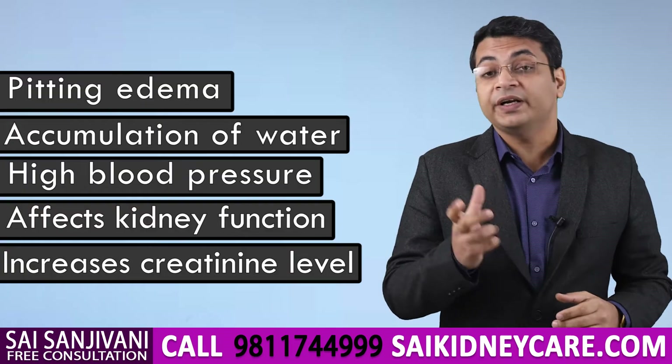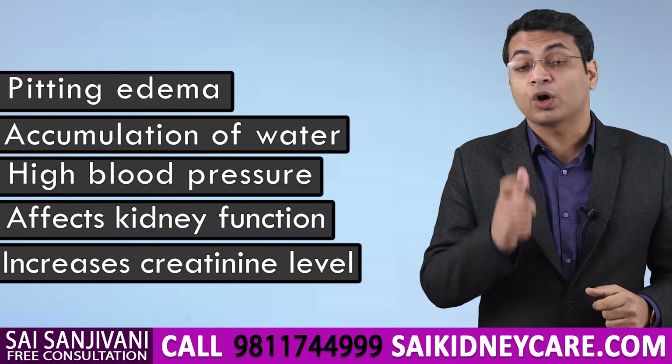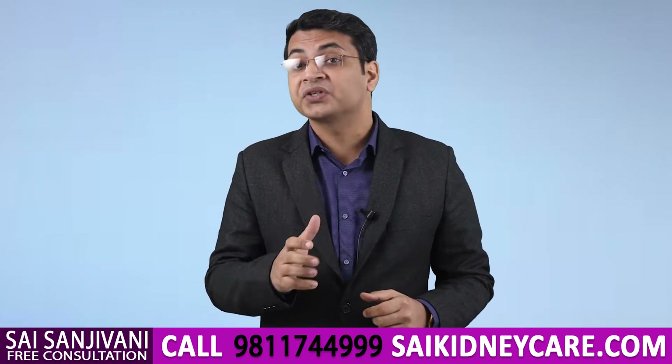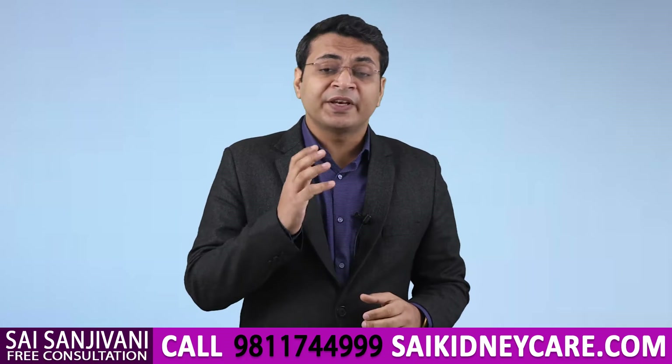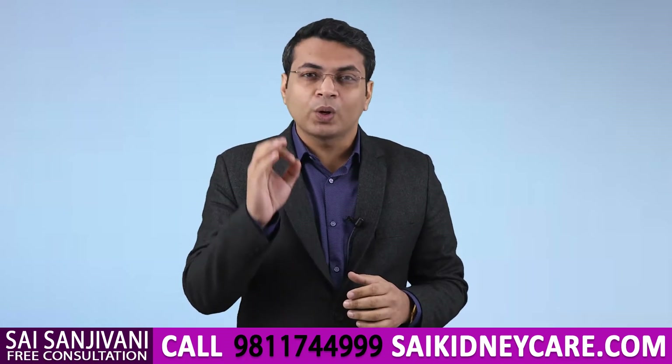If a kidney failure patient goes on a salt-free diet, the absence of salt causes food intake to go down, which ultimately results in wasting of muscles and causes further complications in the kidney failure patient.